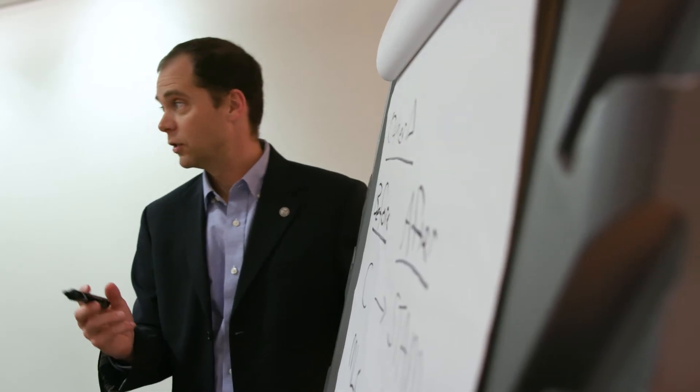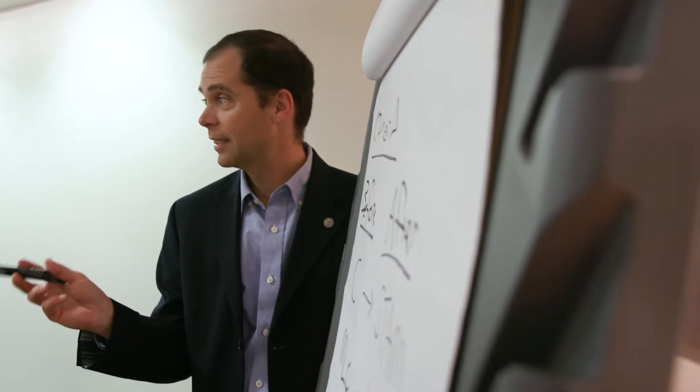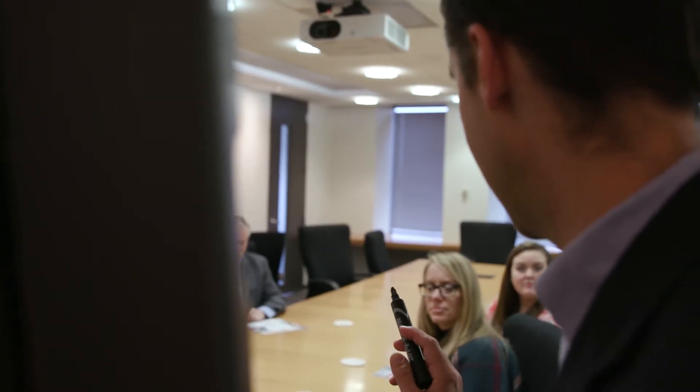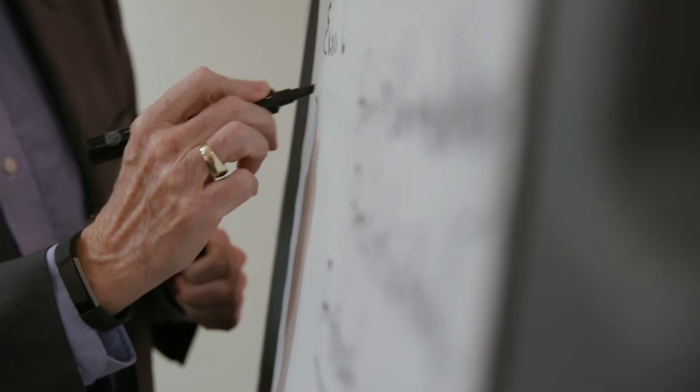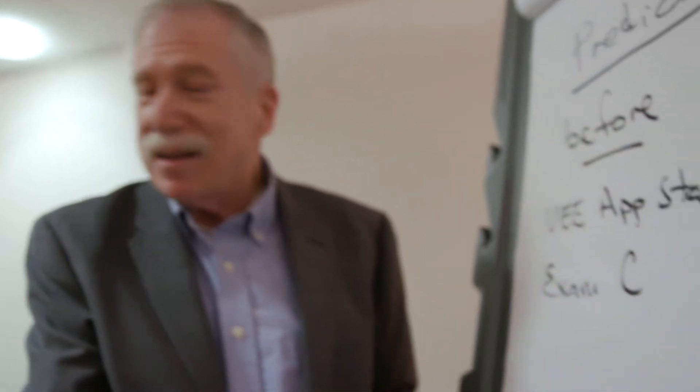We're going to test our candidates on predictive analytics using some procedures we've not done before. It just doesn't work to test analytics in a multiple choice or short answer environment. The only way to tell if a candidate has really mastered these techniques is to see them demonstrate those techniques on real data solving business problems.